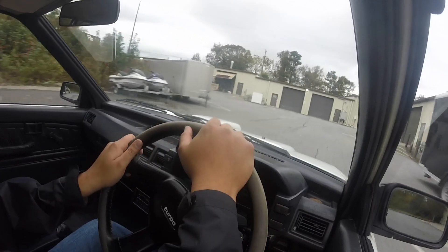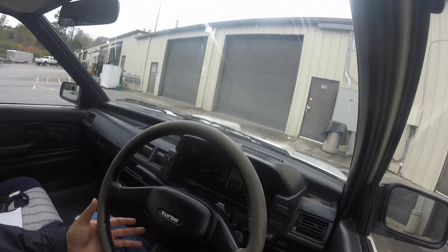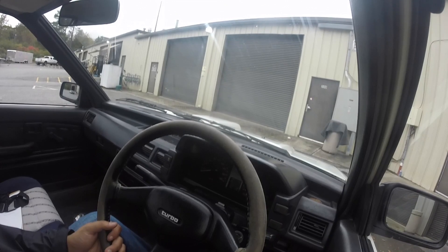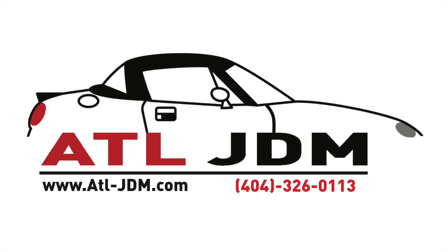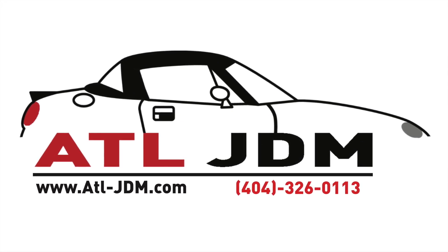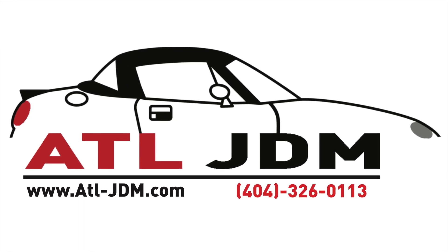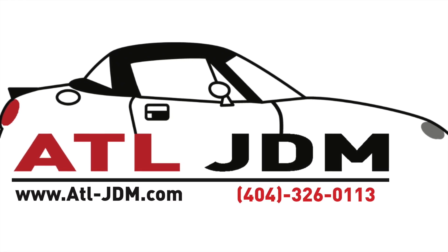Thank you guys so much for tuning in. Sorry for rushing the video — I'm just trying to beat the rain. Don't forget to hit that subscribe button. Follow our journey on Instagram at atl.jdm. Help us grow — like us on Facebook at www.facebook.com/atlantajdm. I'll see you next week!